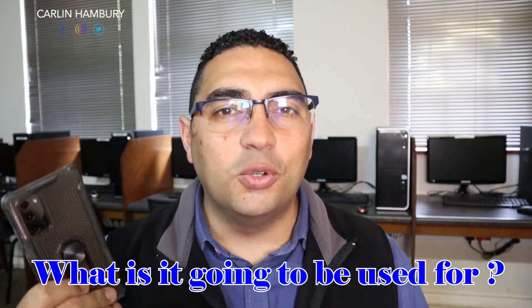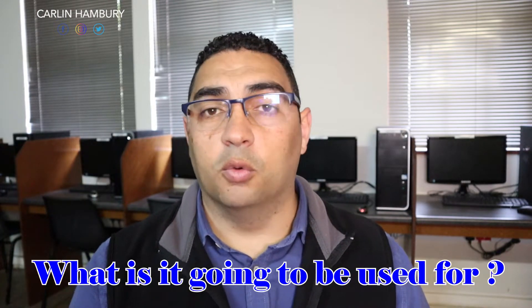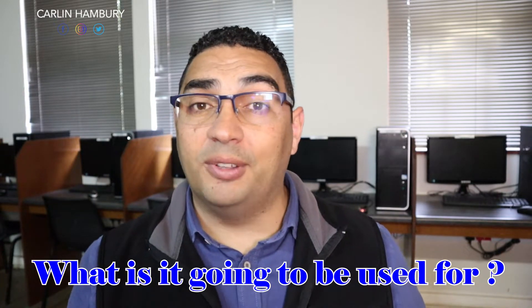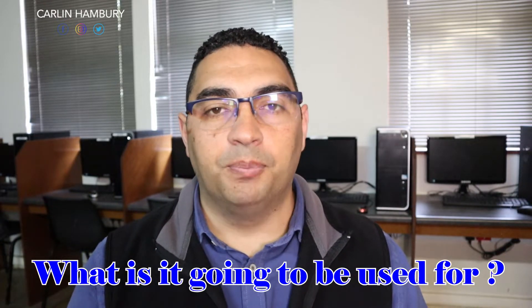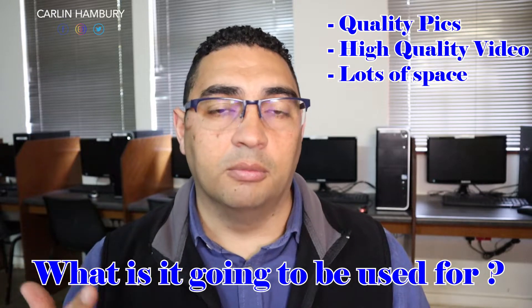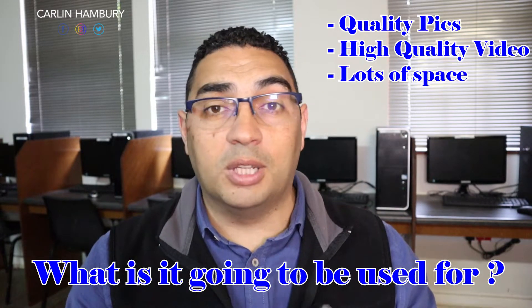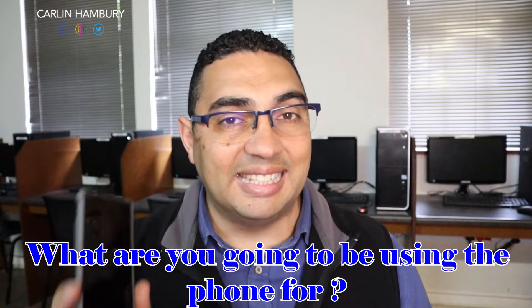The very first question you need to be asking is: what are you going to be doing with the smartphone? What is the purpose of it? Whether it's for yourself or somebody else, try to find out what they are mostly going to be using the smartphone for. Is it going to be for photos, video, school work, or just to communicate with others? What is the purpose of this device? Because once you have that answer, it's going to help you answer every other question very easily.